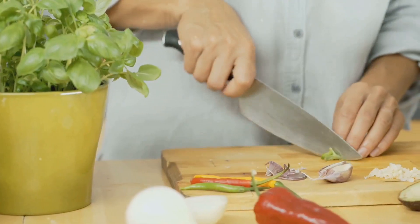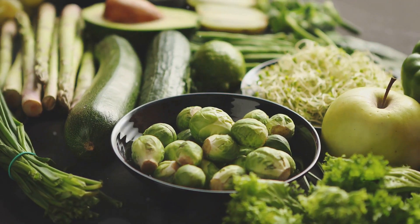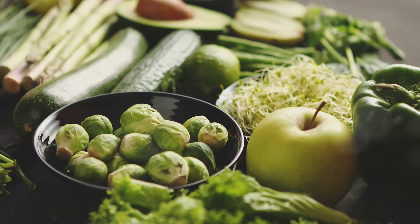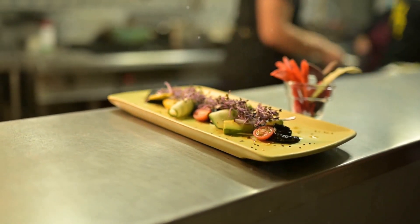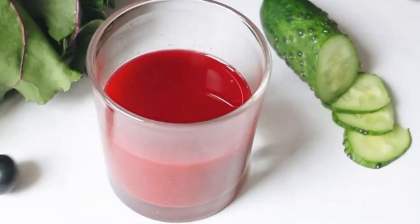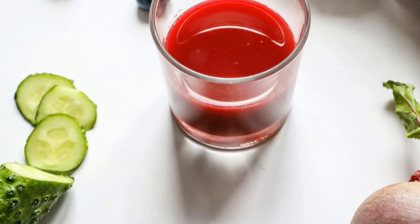Not just any vegetables — we're talking about the powerhouses packed with nitrates. Our bodies can convert nitrates into nitric oxide, giving our health a significant boost. Think vibrant and colorful. Beets are a fantastic source of nitrates, with that beautiful red hue because of it. Add them to your salads, roast them as a side dish, or juice them for a refreshing and healthy drink.